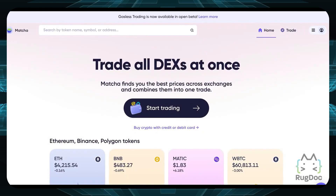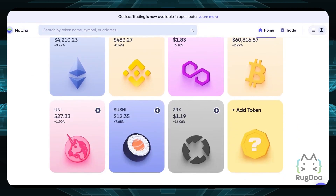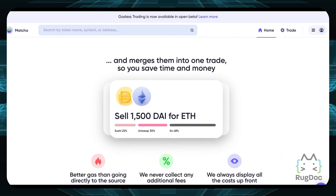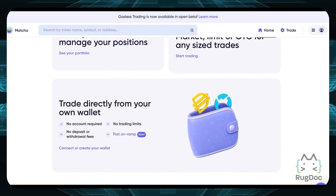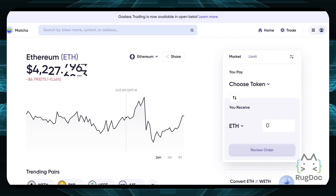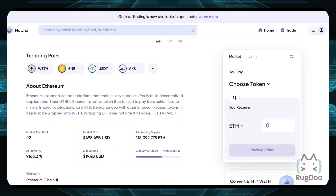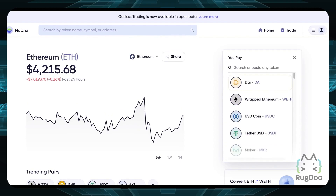Last up on our list is Matcha, another great DEX aggregator developed by 0xLabs on the Ethereum network. Matcha leverages the power of 0x V4 smart contracts audited by renowned blockchain company ConsenSys Diligence. Matcha doesn't charge any platform fees apart from the network gas fee and trading fee if demanded by the liquidity provider. There's also a gasless trade feature on Open Beta which allows you to get free network fees.